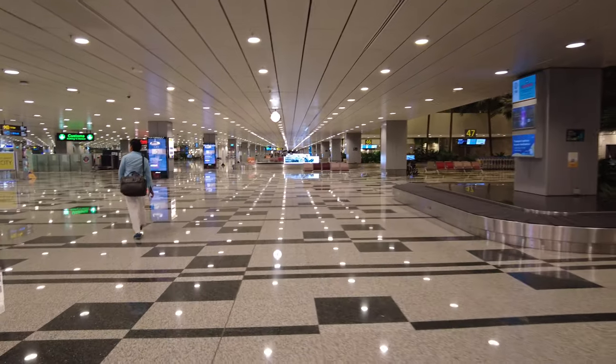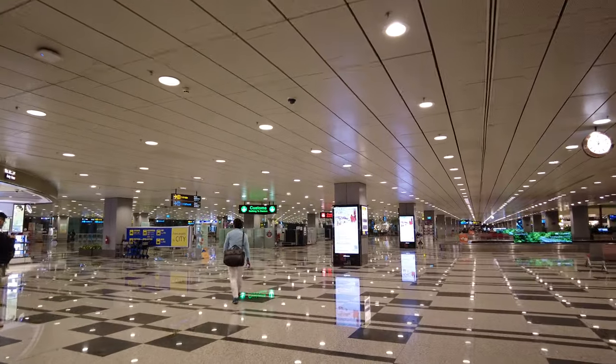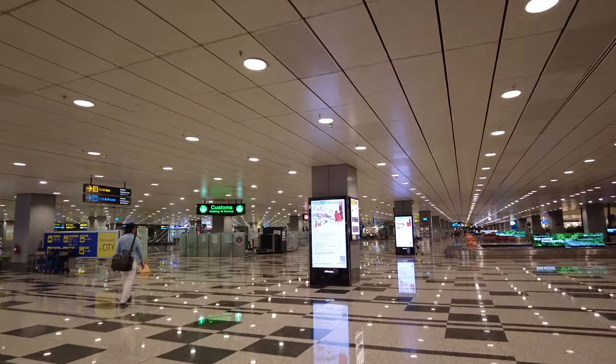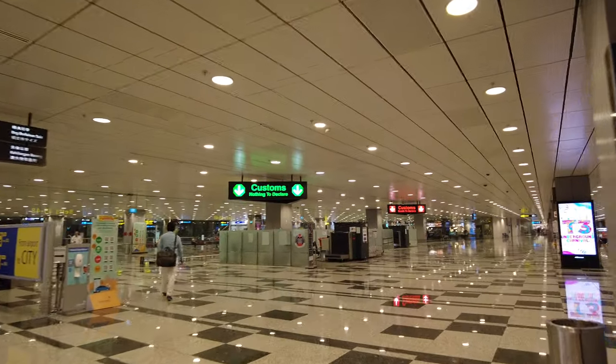Okay, so we just went through immigration. They take your picture, two thumbprints, and you have to show them your SG Arrival Card. And here I am.